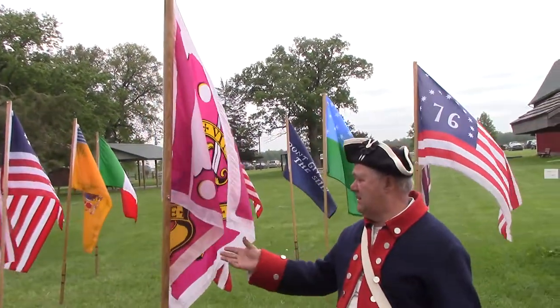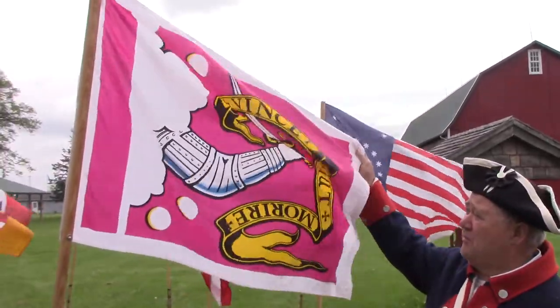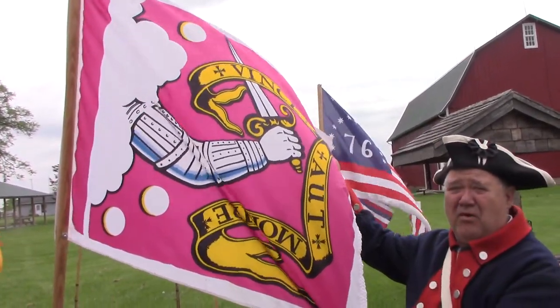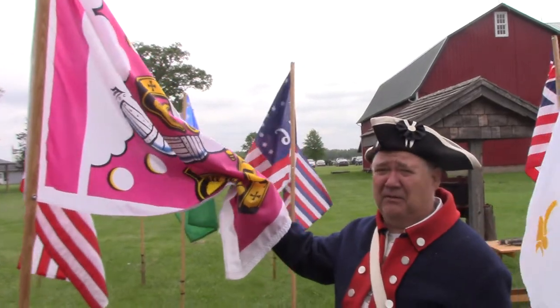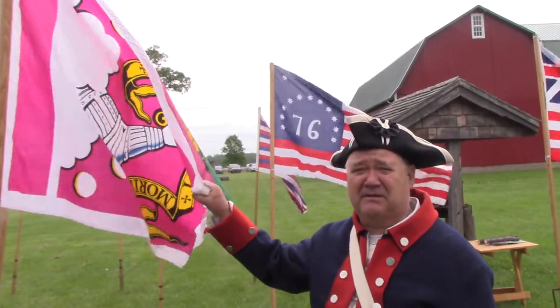It's called the Bedford flag, one of the older ones. It's got the army guy coming out. It dates to around 1704. It went through the French and Indian War, but not in any battles. It did go into the Revolutionary War with Nathaniel Page and his family.